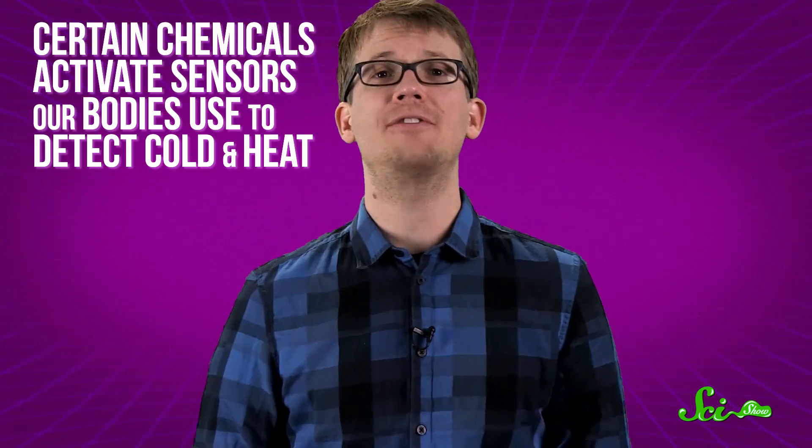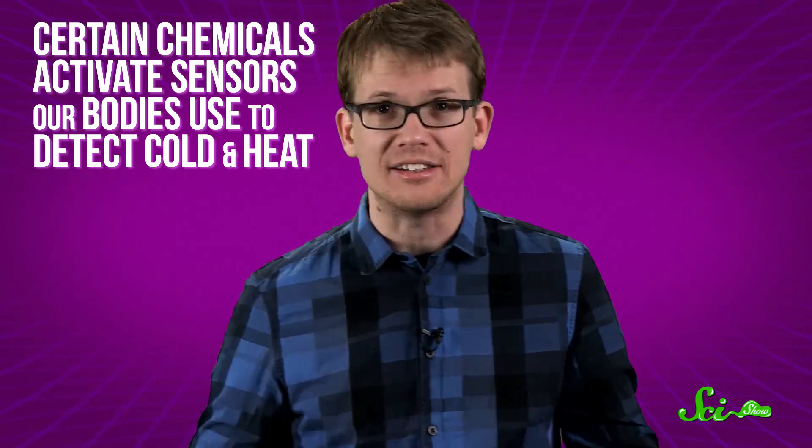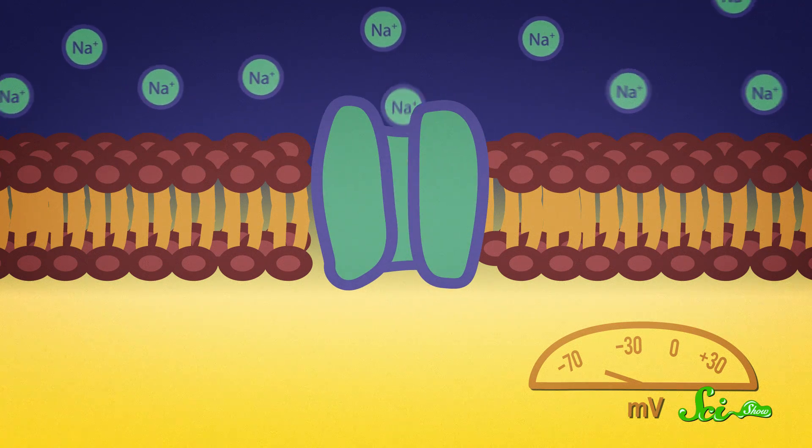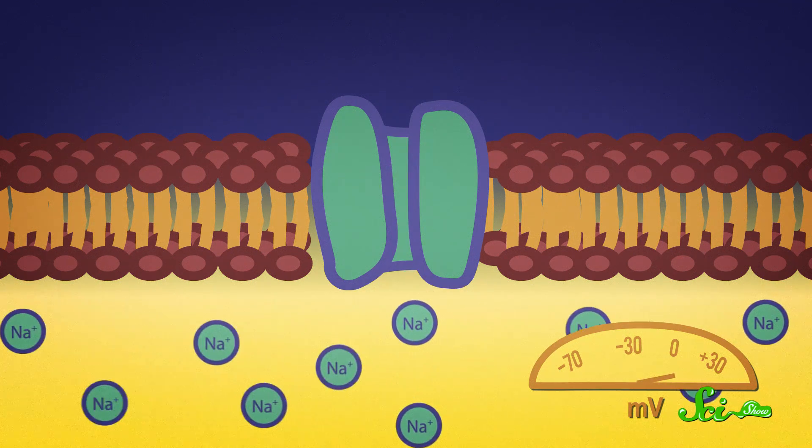The short answer is that some chemicals activate the same sensors that our bodies use to detect actual cold and heat. The way we experience pretty much everything is by way of ion channels. These are proteins that line our nerve cells, each triggered by a different thing, like being in the presence of sugar or exposed to light or how much CO2 there is in your blood. When an ion channel is triggered, it opens up and allows a bunch of ions to flow into the nerve cell, changing its electrical charge. This acts like a kind of switch being flipped, and it sends a signal through the nervous system to the brain, which interprets the stimulus as a sensation, like sweet or bright or I need more oxygen.